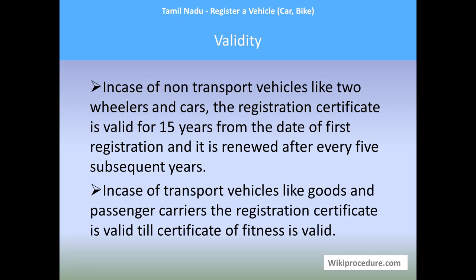Validity: for non-transport vehicles like two-wheelers and cars, the registration certificate is valid for 15 years from the date of first registration and is renewed after every five subsequent years. For transport vehicles like goods and passenger carriers, the registration certificate is valid as long as the certificate of fitness is valid. The fitness of the vehicle is assessed by RTO inspectors, and the certificate validity is based on that assessment.